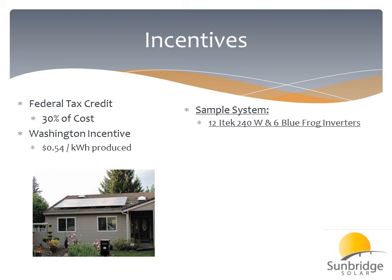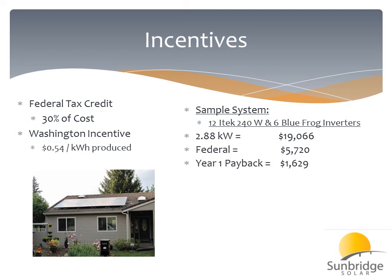Here we have a sample system of 12 ITEC 240-watt modules and 6 BlueForg microinverters — both made-in-Washington components. An example system at 2.88 kilowatts is 12 panels. Here's a rough price estimate: $19,000. Now, 30% of that is your federal tax credit — $5,720. The production of that system, multiplied by $0.54, gives you around $1,600 in year one paid back as an actual check from the utility once a year.